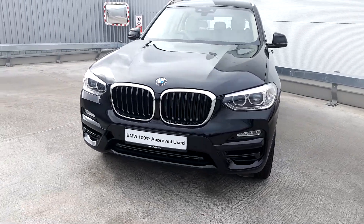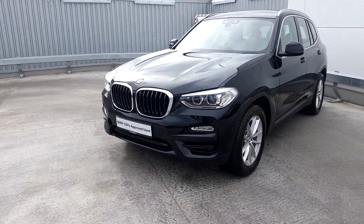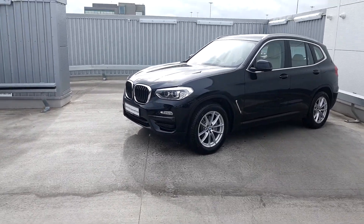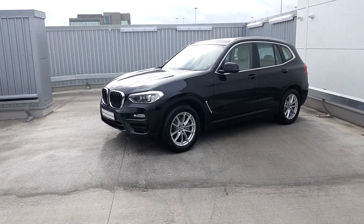Hi, welcome to Joe Duffy Motor BMW. Today we're going to take a look at this BMW X3. It's an X3 20D SE SUV.